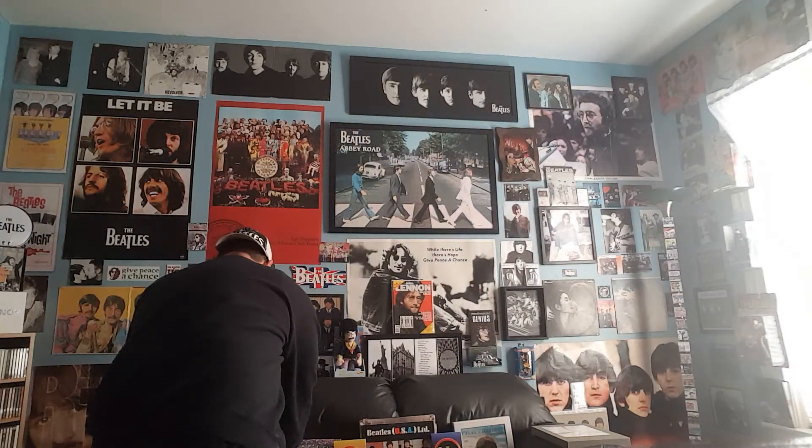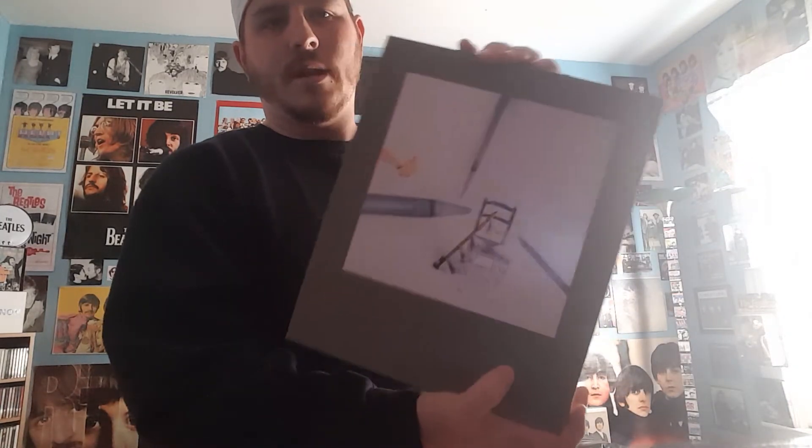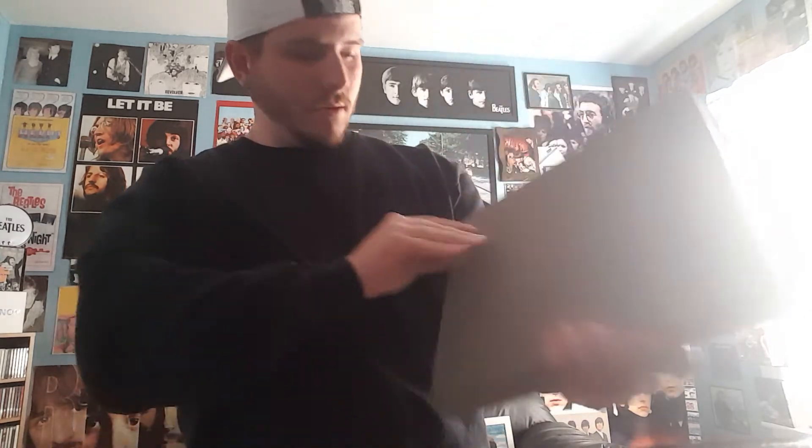Now we move on to Tug of War — another good packaging. This is my favorite Paul McCartney album and it's number nine hundred twelve, so I think of all of them this is the lowest so far. Then you've got Pipes of Peace — another great album and packaging — this number is six thousand five hundred sixty-one.